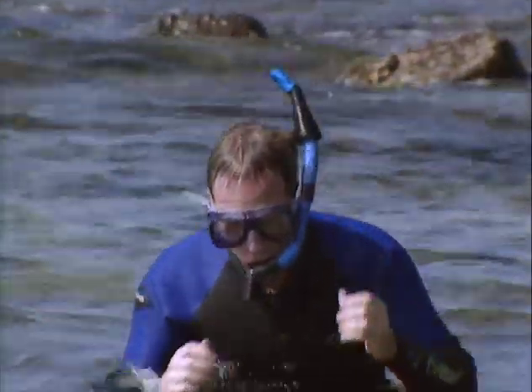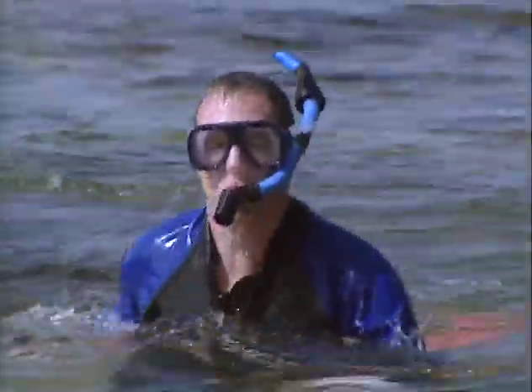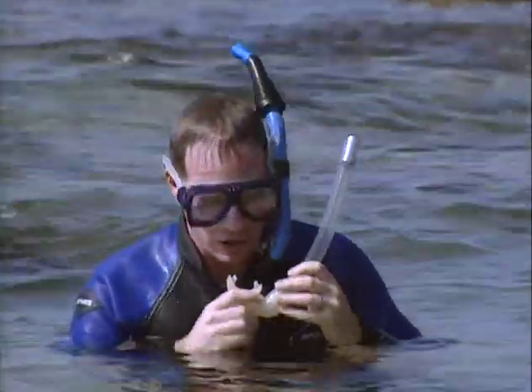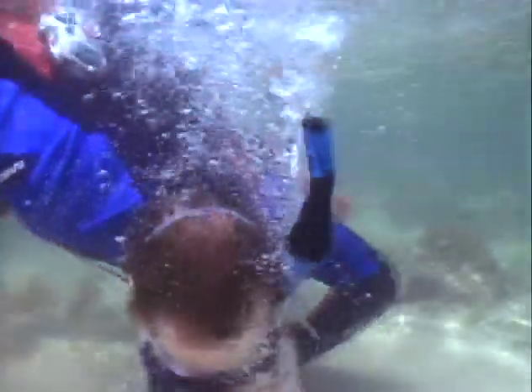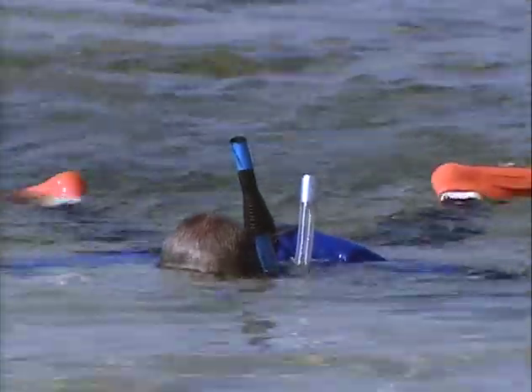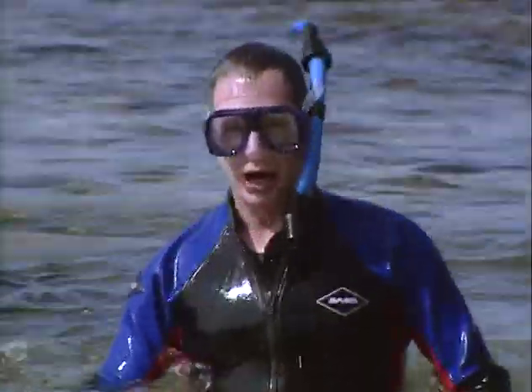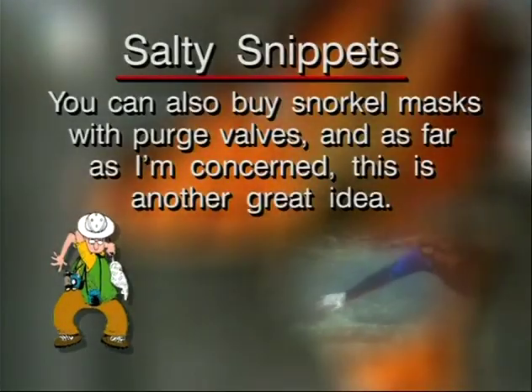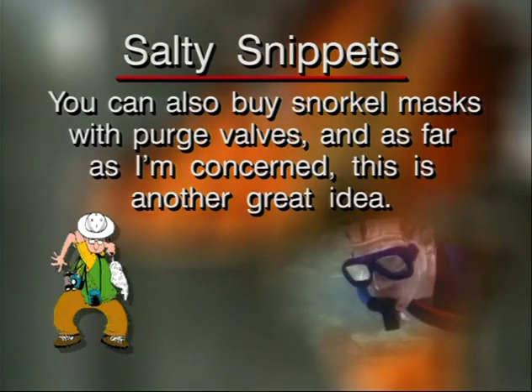The only other thing you need to know is how to dive. If you want to dive down, remember to save some breath for blowing the water out of the snorkel when you come back up. With a snorkel with a purge valve like this, clearing the snorkel is a piece of cake. A traditional snorkel, like this one, always carries a spear - much more difficult. You can also buy snorkel masks with purge valves, and as far as I'm concerned, this is another great idea.